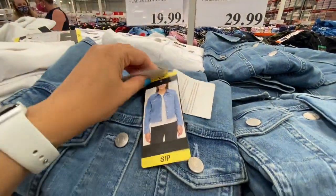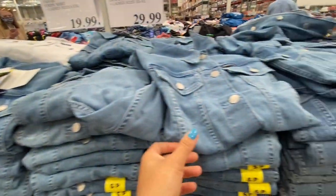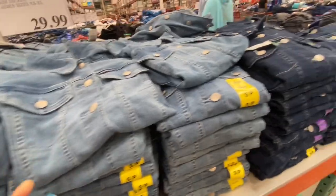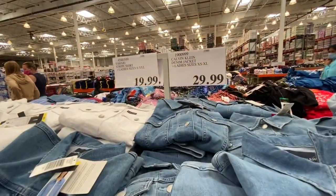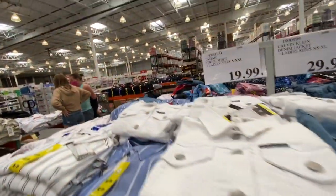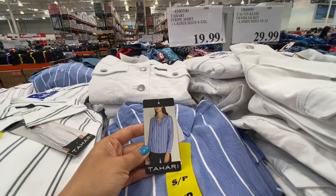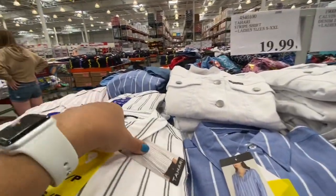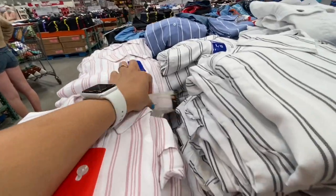Calvin Klein denim jackets in sizes extra small to extra large for 29.99 — they're short and look great paired with a T-shirt or tank top underneath, with four color options. The Tahari striped shirt in sizes small to extra extra large was 19.99 — full sleeve and striped.